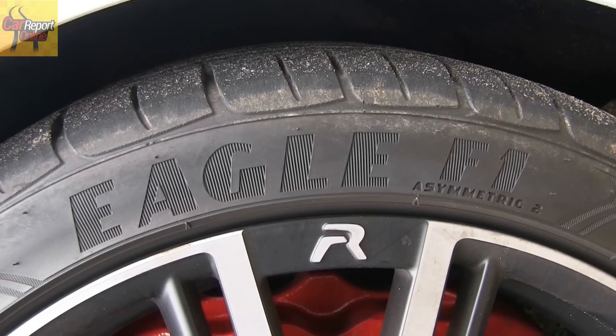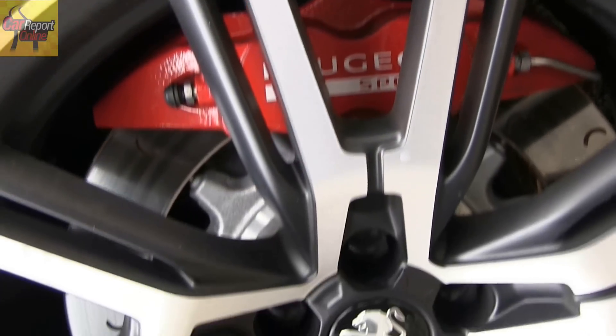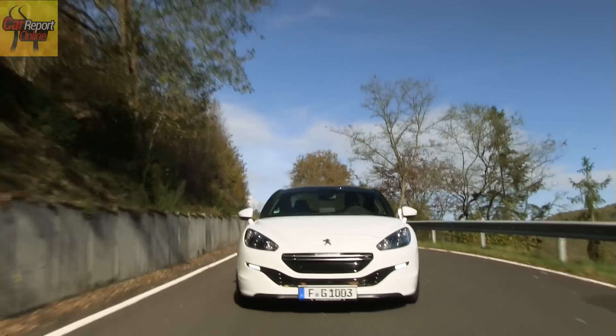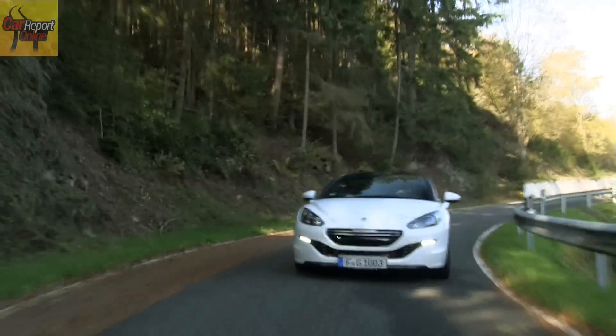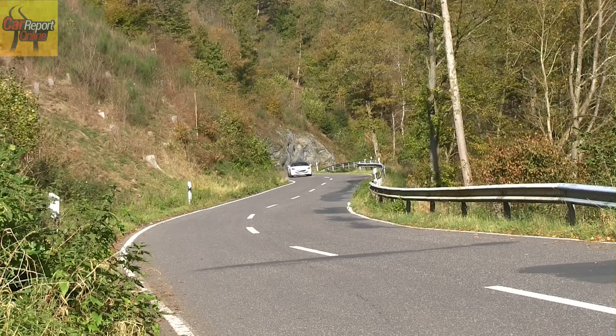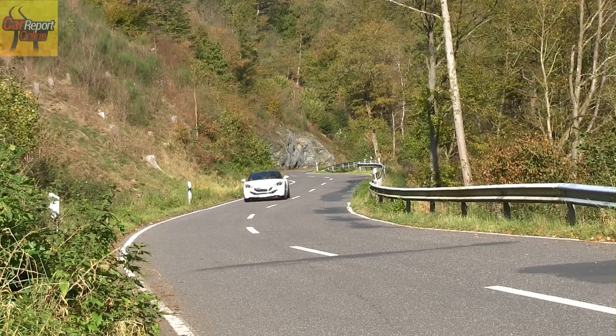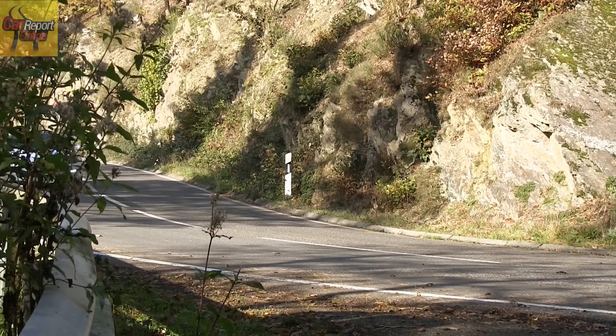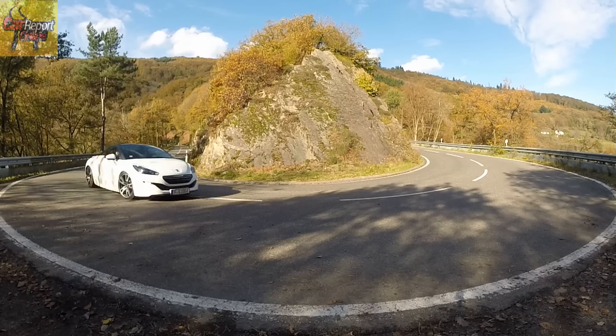Mit speziellen straßenzugelassenen Goodyear-Reifen, einem Sport-Fahrwerk mit 10 mm Tieferlegung, straffleren Federn, modifizierten Dämpfern und unveränderten Spur- und Sturzwerten geht es auf Kurvenjagd. Das Torsen-Differenzial sorgt dabei für die nötige Traktion.